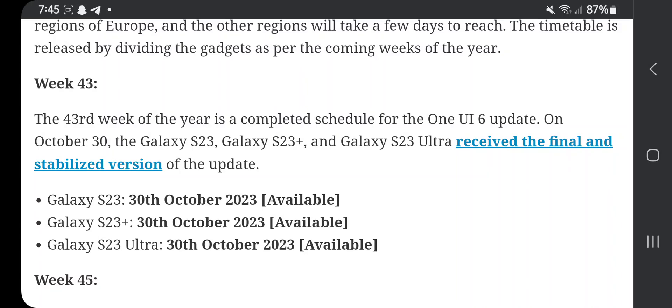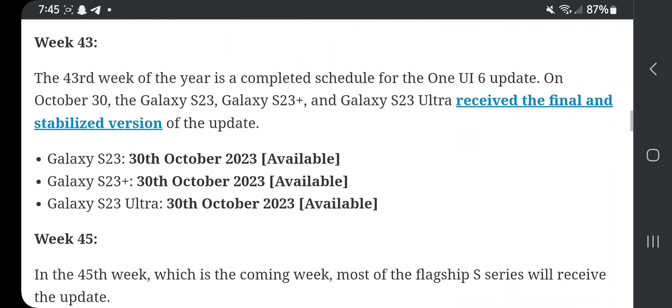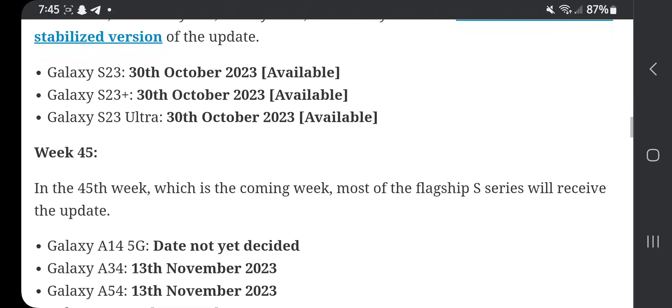The Galaxy S23, Galaxy S23 Plus, and Galaxy S23 Ultra all receive the final stabilized version of the update. Galaxy S23: available October 30th. Galaxy S23 Plus: available October 30th. Galaxy S23 Ultra: available October 30th.